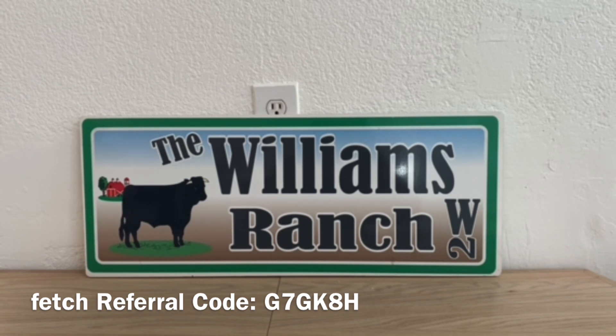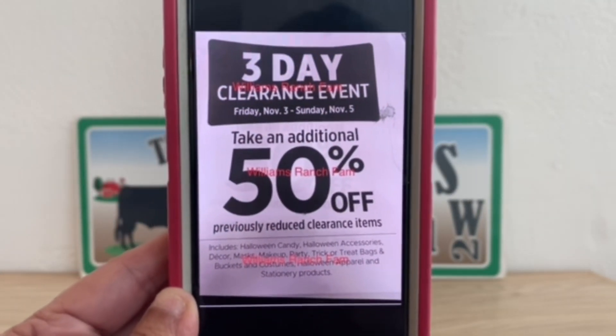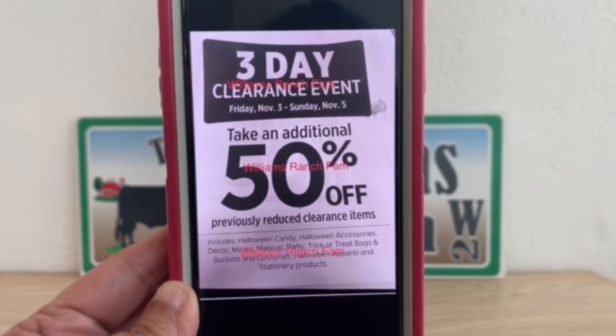All of these Halloween seasonal markdowns start on Wednesday. Today is Tuesday, October the 31st — Happy Halloween to each and every one of you! The Halloween party, Halloween apparel and socks, Halloween candy, and Halloween seasonal will be 25% off starting tomorrow, Wednesday November the 1st. It's very important to know that because in addition to this 25% off, during that clearance event on November 3rd through November 5th, it will be an additional 50% off.